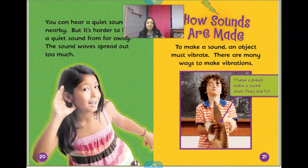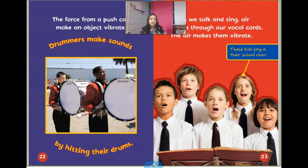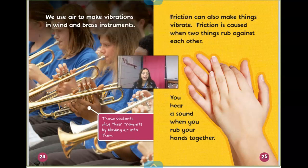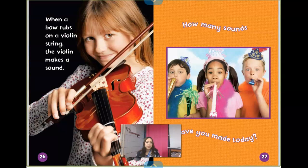How sounds are made — to make a sound, an object must vibrate. You cannot have a sound without a vibration. Even our vocal cords vibrate to help us make sounds. These cymbals make a sound when they're hit. The force from a push can make an object vibrate. Drummers make sounds by hitting their drums. When we talk and sing, air passes through our vocal cords and the air makes them vibrate. We use air to make vibrations in wind and brass instruments — students play their trumpets by blowing into them. Friction can also cause things to vibrate; friction is caused when two things rub together. You can hear a sound when you rub your hands together. When a bow rubs on a violin string, the violin makes a sound.